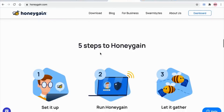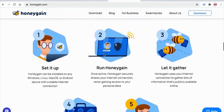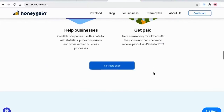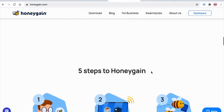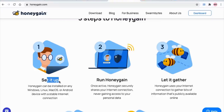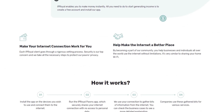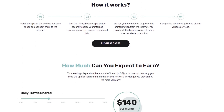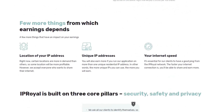So how much can you make with Honeygain? Earnings vary between different regions. It all depends on your area and the current demand. Some places with high demand, between 2 and 3 gigabytes per day, will let you earn up to $10 per month. However, other locations could barely go through 8 gigabytes per month. Aside from Honeygain, there is another similar service, IP Royal, which allows you to rent your bandwidth to their customers. IP Royal pays double at $0.20 per GB.